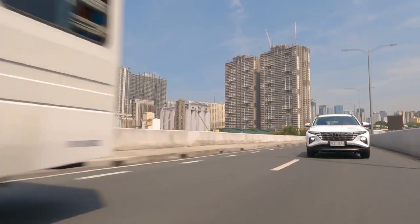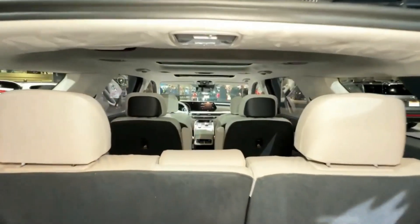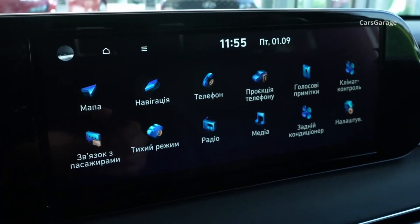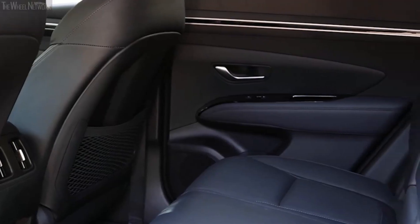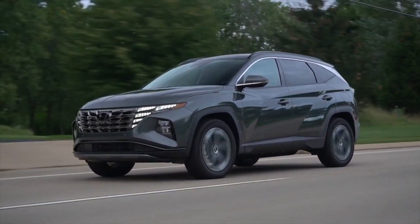Both vehicles offer outstanding attributes when it comes to driving dynamics and safety. However, the three-row Palisade excels by offering more room for passengers, increased cargo capacity, a longer list of available features, higher interior quality, and stronger acceleration. The Tucson is still worth considering, especially if you don't need the extra space of the Palisade's third-row seat — it boasts a lower MSRP and better fuel economy.